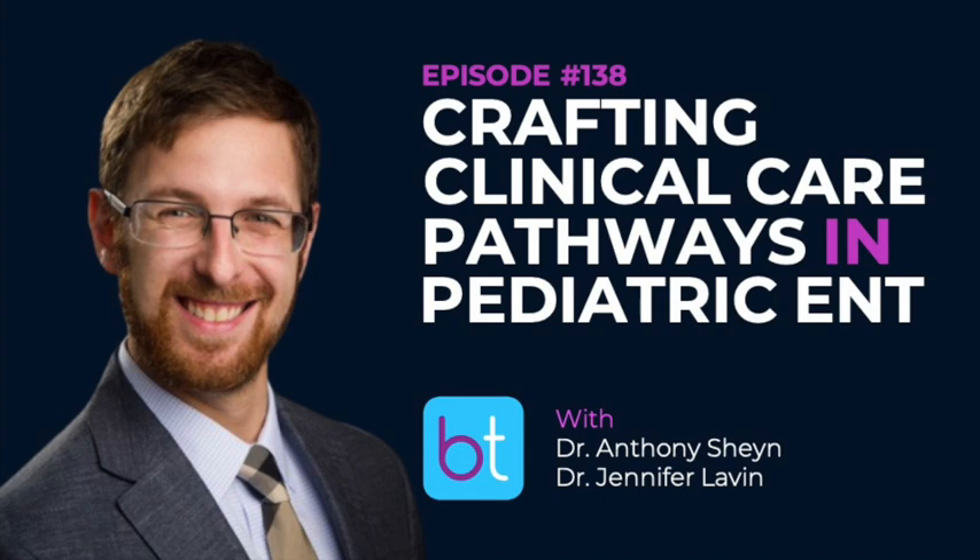Hello everyone and welcome to the Backtable ENT podcast, where we discuss all things ENT. We bring you the best and brightest in our field with the hope that you can take something from our show to your practice. My name is Gopi Shah.